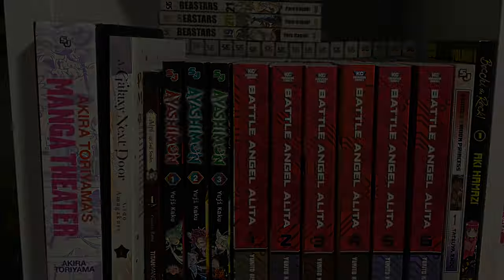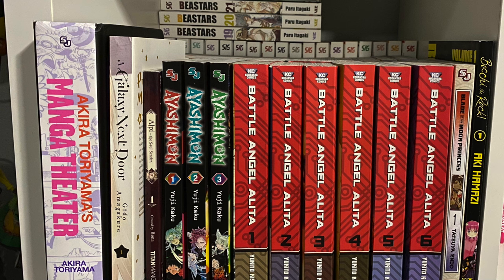We're going to start here with the first cube. I like to organize my books alphabetically, so we're starting with Akira Toriyama's Manga Theater. I have one volume of A Galaxy Next Door — I watched the anime and really enjoyed it, so I want to go back and finish collecting this series. Next is Alpi the Soul Sender volume one, Ayashimon, and Battle Angel Alita — all six volumes of the first series. Loved it, made a video on it. Next to it is Blade of the Moon Princess volume one and Bocchi the Rock volume one.